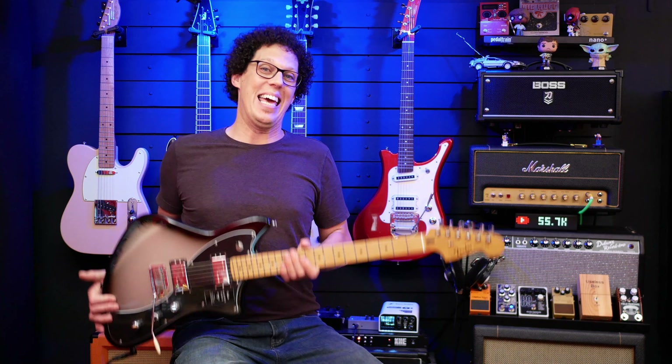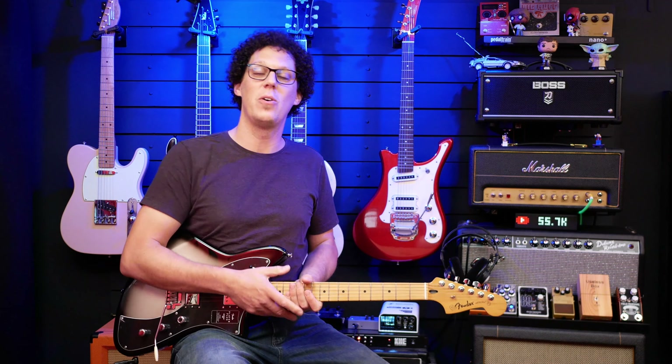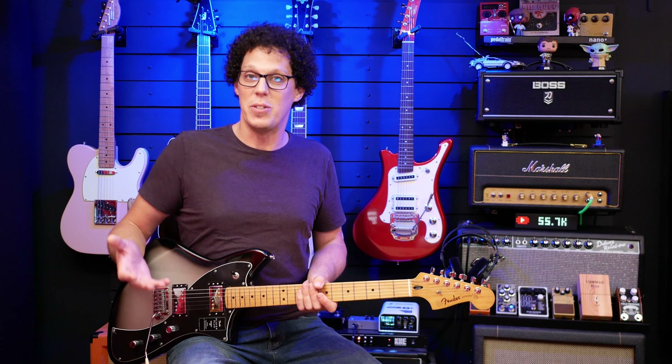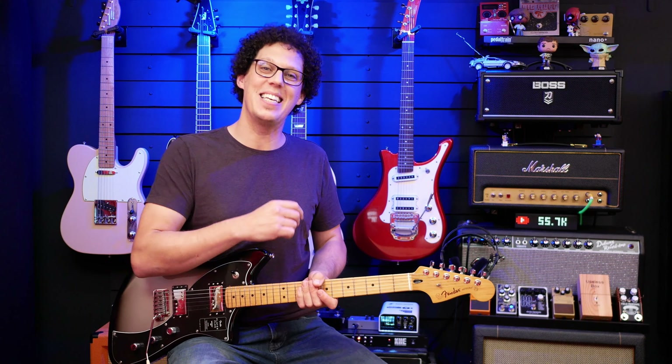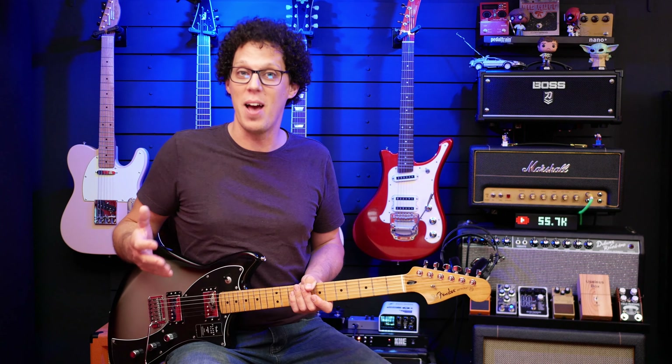So you could win a Fender Player Plus Meteora, because I was on the phone to Fender talking about some upcoming videos with some sneaky new stuff, some new arrivals. And they said, 'Wow Andy, you've reached 55,000 subscribers — we should do a giveaway.' And I said, yes, I think the guitar geek community would appreciate that. So here we are.